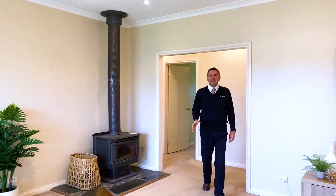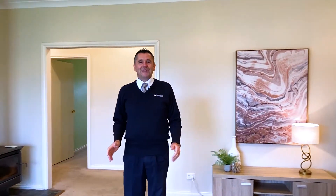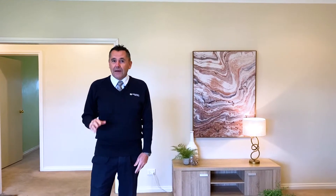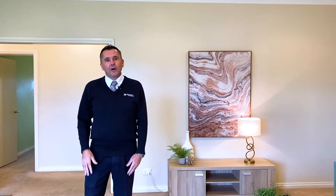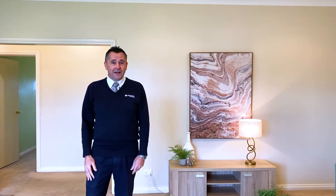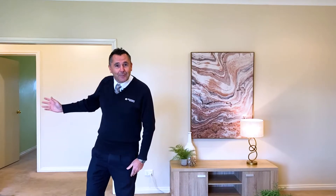Welcome here to 21 Stewart Street in Colac. My name's Troy Kincaid from Richardson's Real Estate, and this low-maintenance three-bedroom home is within an easy 10-minute walk to the centre of town. It would suit a first-time buyer or the investor, so why don't you come with me and I'll be happy to show you through.